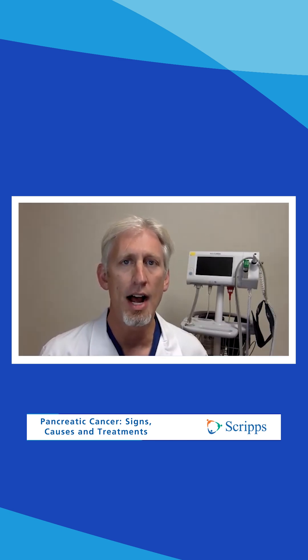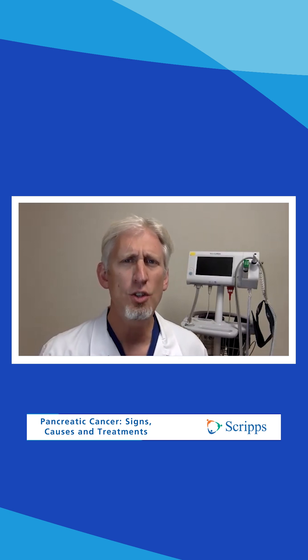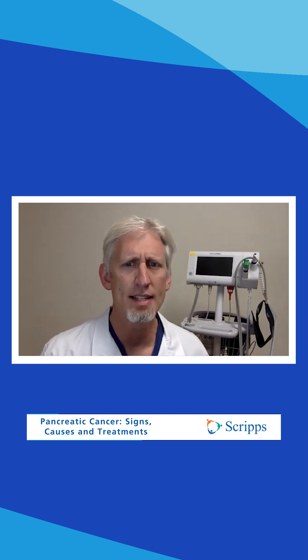The most common signs are abdominal pain, weight loss, and jaundice. Jaundice is a yellowing of the eyes or the skin, but early signs may be subtle. The pain is usually insidious in its initial onset. It slowly increases over a couple of months.